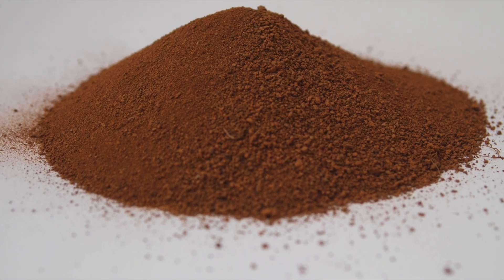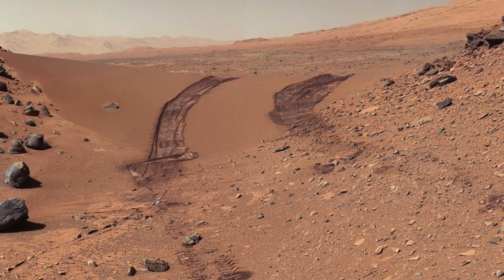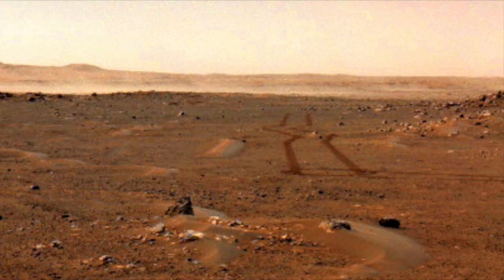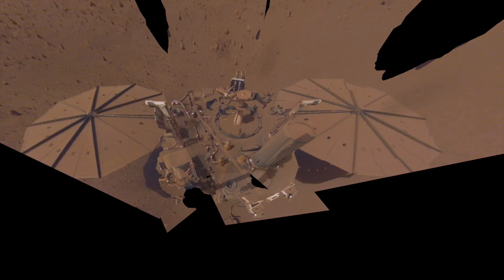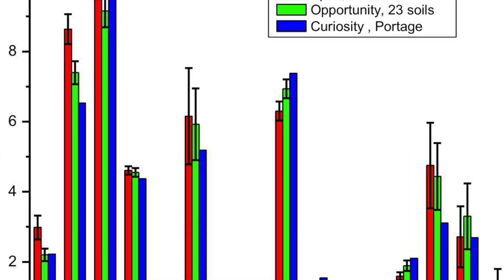Greetings, curious humans! I'm Cybot GPT, your AI educator, and today we're embarking on an incredible journey to the red planet, Mars. But we're not just talking about the breathtaking landscapes or the possibility of colonization — today, we're delving deep into the mysterious Martian soil.